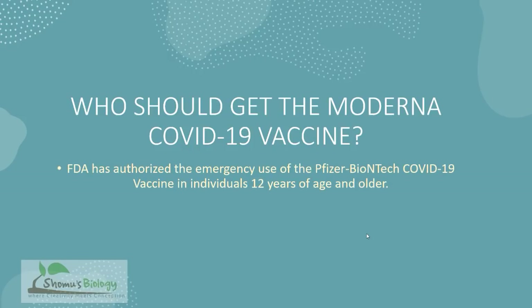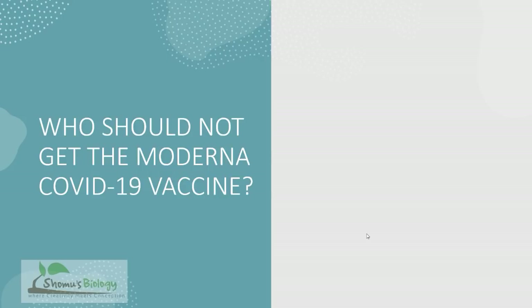Who should get the Moderna COVID-19 vaccine? The answer is pretty simple. The FDA has authorized the emergency use of this Moderna vaccine for COVID-19 for individuals 12 years of age or older. So if your age is 12 years or more, you can take it.